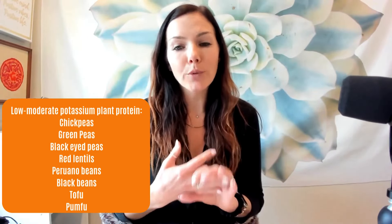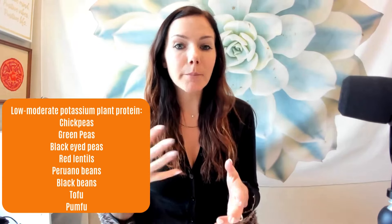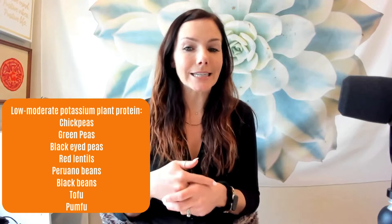Number three food to be eating is plant protein — and when I say plant protein, I mean whole, minimally processed plant protein. It is easier on the kidneys. Some top low to moderate potassium options are legumes: chickpeas, green peas, black-eyed peas, red lentils, Peruano or Peruvian beans, and black beans are all good options. Tofu is a good minimally processed option — you want to get organic tofu — and really with tofu, it's all about how you season and cook it.